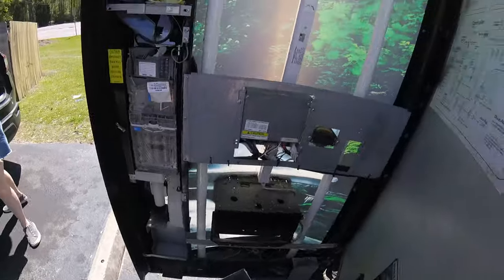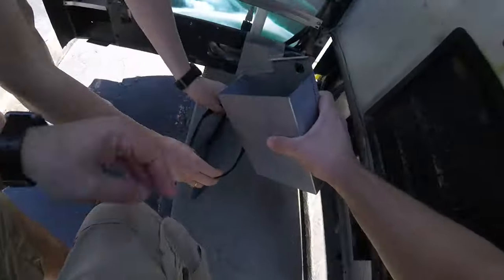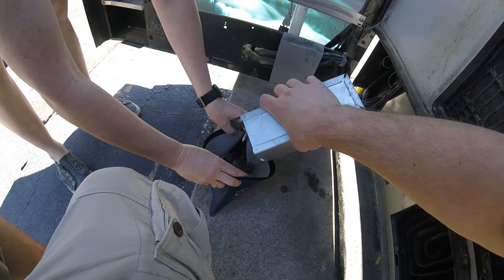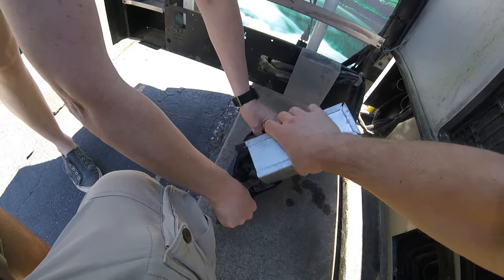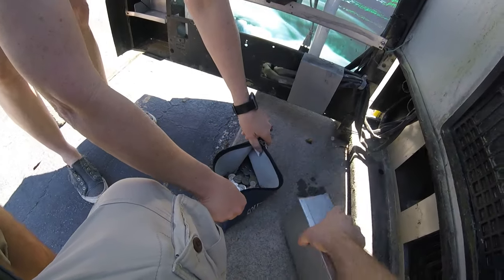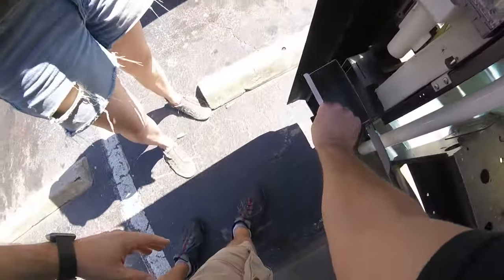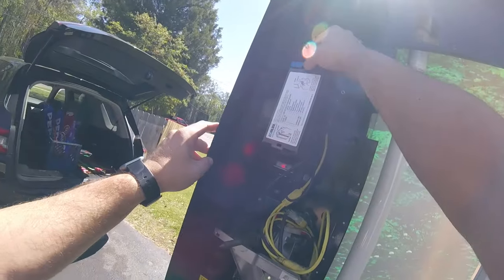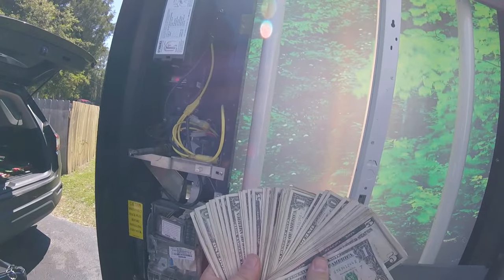Alright guys, we got everything stocked up. Like I said, we've been stopping in between videos to fill things up in this machine. Let's collect the money — starting with the coins. There's always a ton of coins in the coin bucket at a laundromat. There's also money in the dollar bill acceptor and payments via the Nyax credit card reader, so let's get that cash collected.